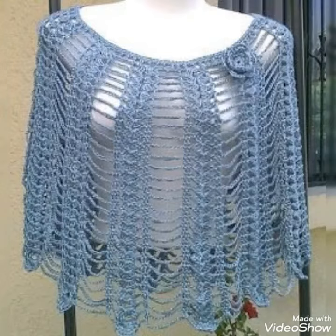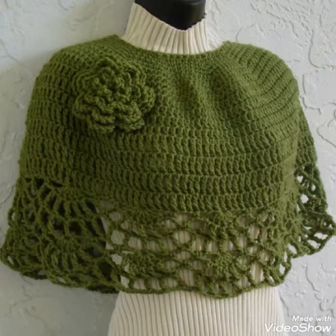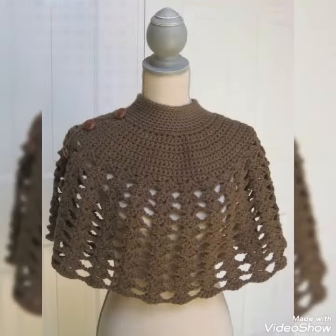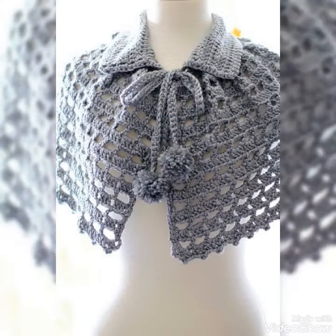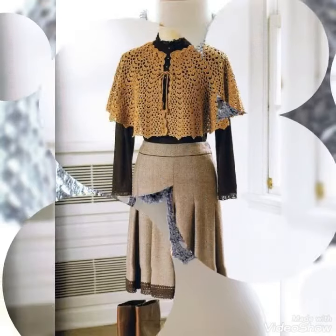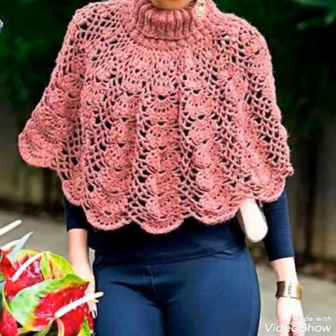Also available are crochet women necklace, crochet women earring designs, bracelet designs, finger rings, feet jewelry like anklet designs, baby anklet designs, and baby items like crochet baby frog designs, crochet baby romper designs, baby shoes designs, baby cap designs, and many more things.